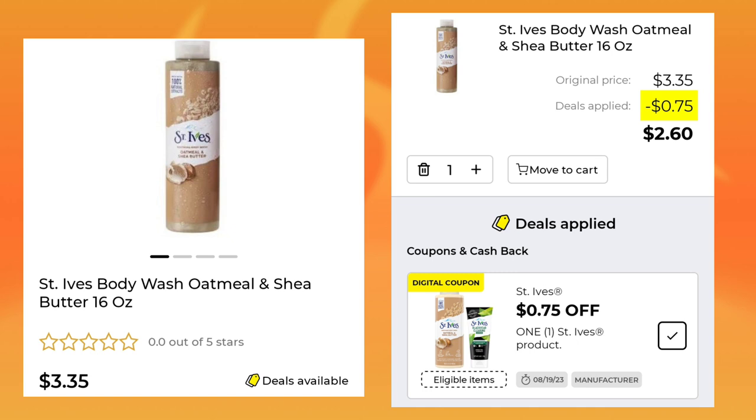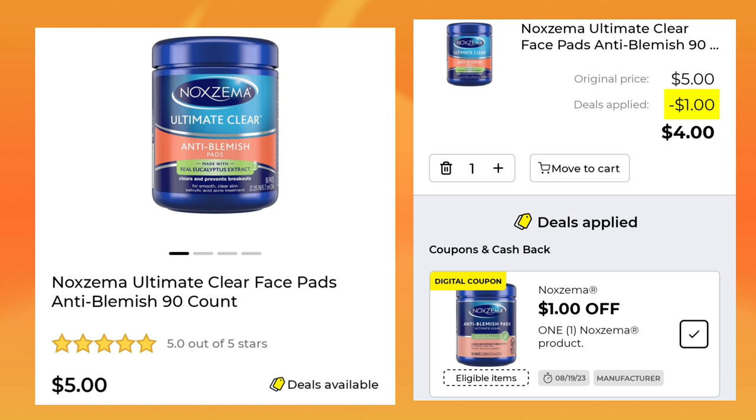Then we have the St. Ives Body Wash — it's $3.35. We have a 75-cent digital, so you'll pay $2.60. Next up, we have the Noxzema Face Pads, the 90-count for $5. We have a $1 digital, so you will pay $4 after your coupon.